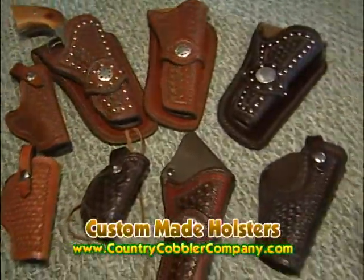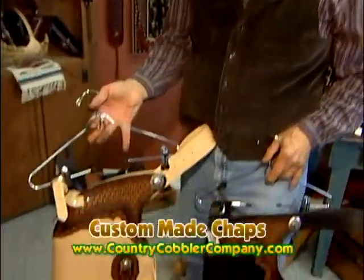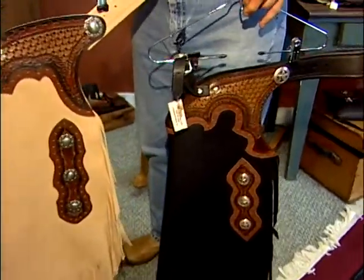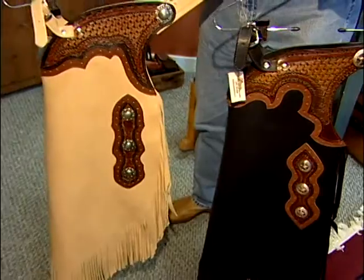If you're in the market for holsters, if you bring us a gun — if you have it with you — we'll make the holster in two hours. Whether you're a cowboy or a motorcycle rider, we make a complete line of chaps and chinks. They're made to your size and your specification.